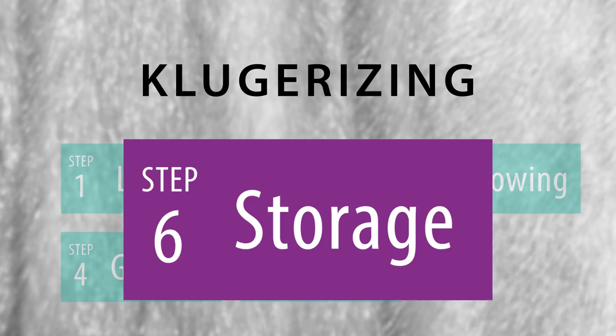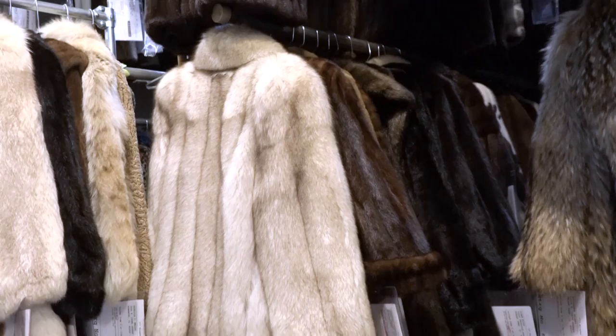We keep our vaults at around 50% humidity and 50 degrees. That's perfect for fur coats.